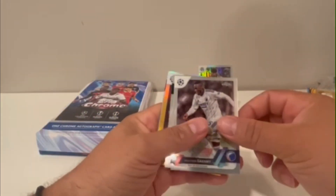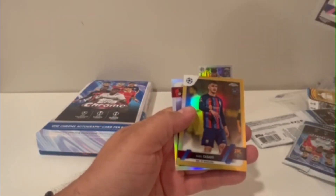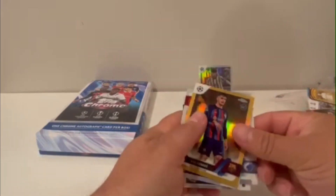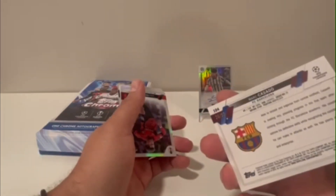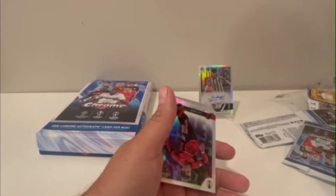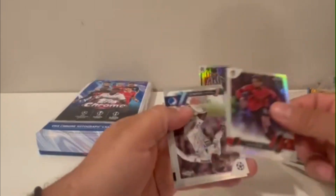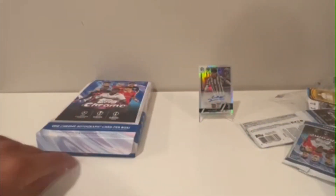We've got a gold card here — Anthony and Marcasato rookie card. Gold card, 26 out of 50 — nice, nice looking card. I've got quite a few Anthony's in this box.